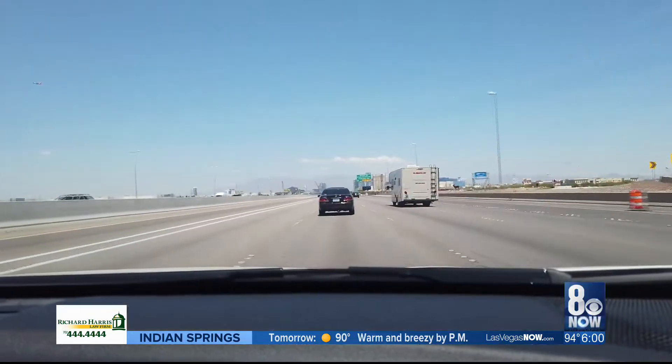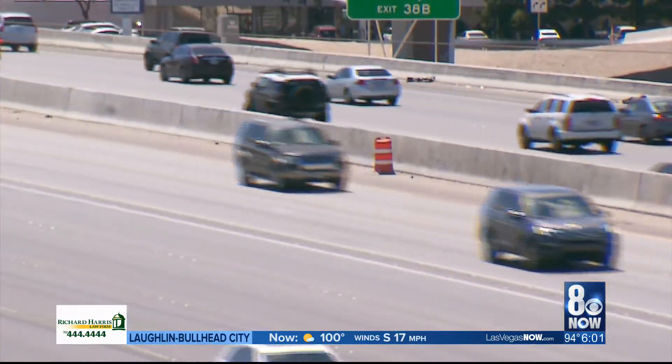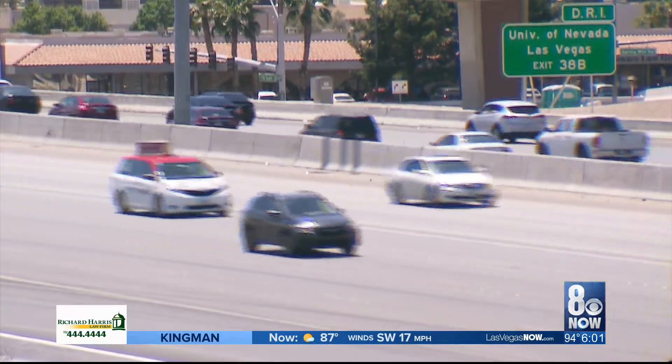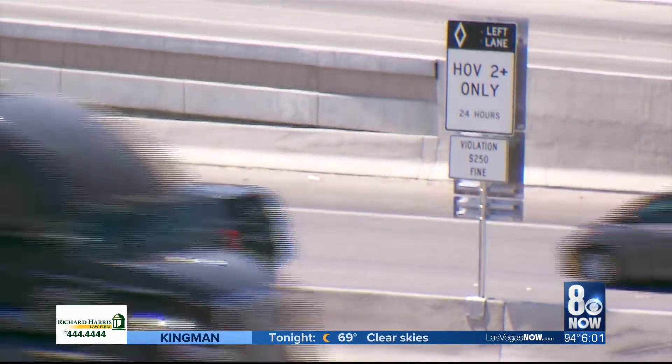This is what your commute on I-15 looks like now, but it'll look a lot different next month. These are much needed and long-awaited improvements that should greatly improve the transition, traffic flow, and really safety. Right now there are two express lanes on I-15. In mid-May, one will be converted into a general-purpose lane.